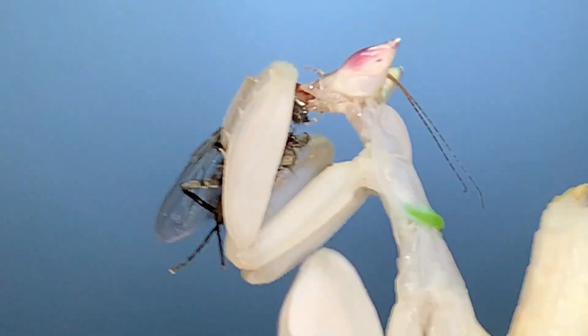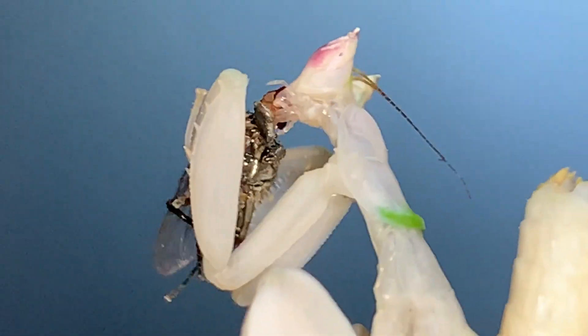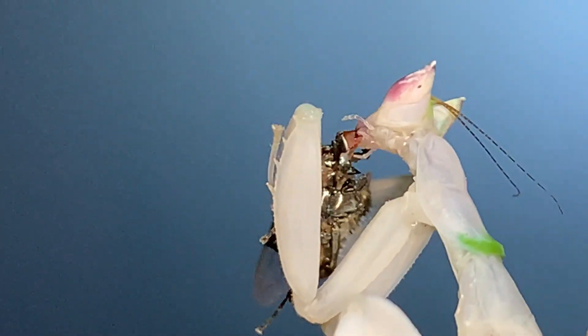I apologize for the shakiness at this magnification — it's hard to hold my hands still when I'm free-handing this. I have the mantis on my left hand and I'm holding the camera as still as I can, the camera being my iPhone in my right hand. And there's a juicy bit for you right there.